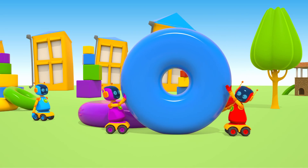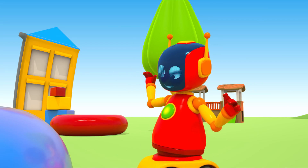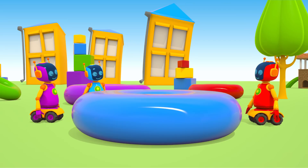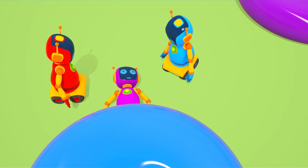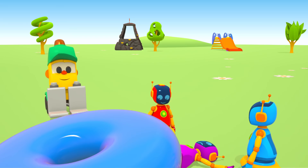Two robots brought a large blue ring. How do we stack them on each other? Try together. Oops, the purple robot is stuck. Help him get out. Pull carefully. That doesn't work.